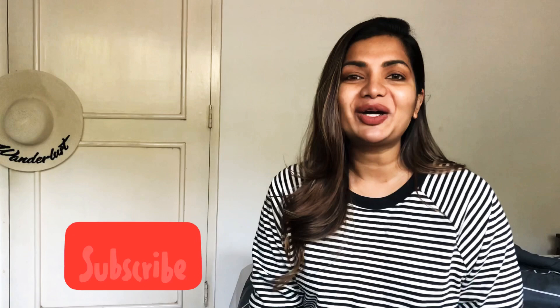Hi lovelies, welcome back to my YouTube journey. Thank you for being here. If you haven't yet subscribed to my channel, please do so. If you have, thank you. Press the bell icon and the subscribe button so that you'll be notified when I upload my videos — you'll be the first to know, basically, in the little inner circle.